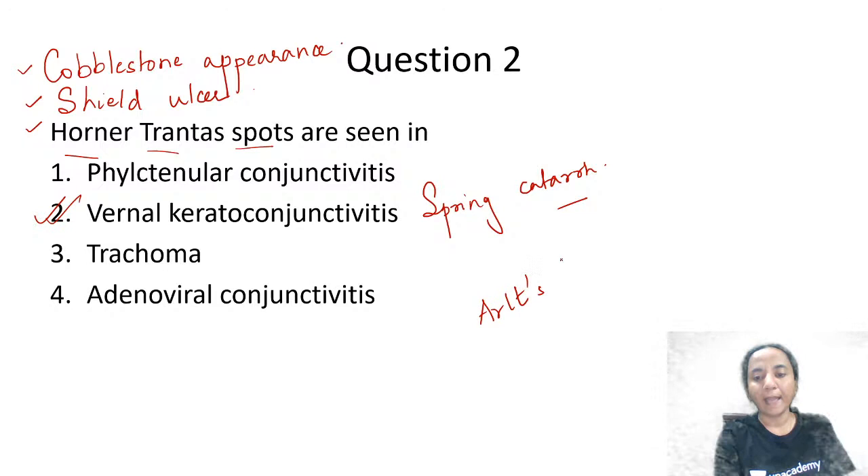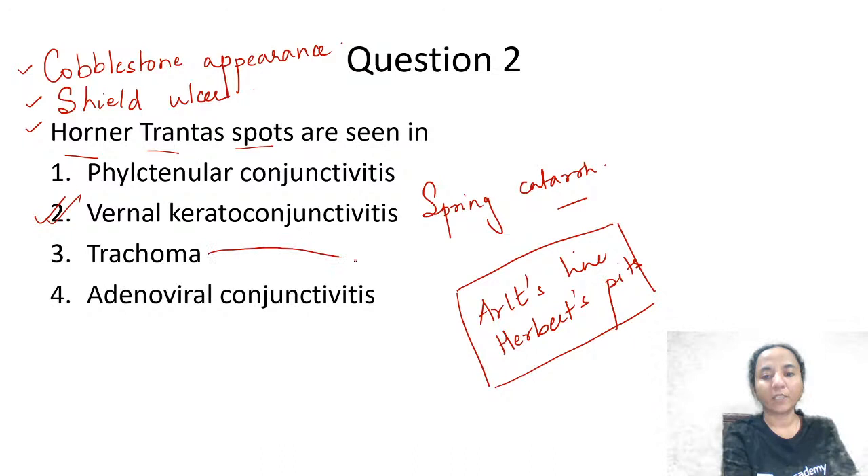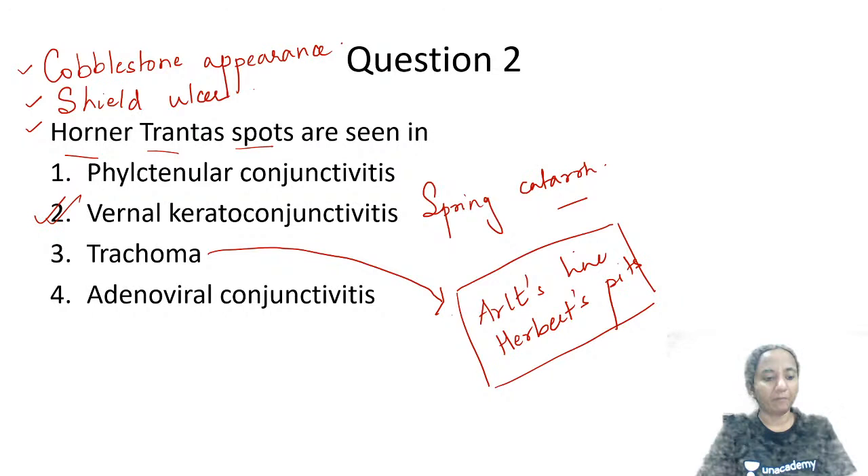Where do we get to see Arlt's line and Herbert's pits? With the same options, Arlt's line and Herbert's pits are seen in trachoma. Arlt's line is seen on the upper tarsal conjunctiva — if you lift the upper lid. And Herbert's pits are seen close to the upper limbus. So Arlt's line and Herbert's pits are important one-liners from trachoma.